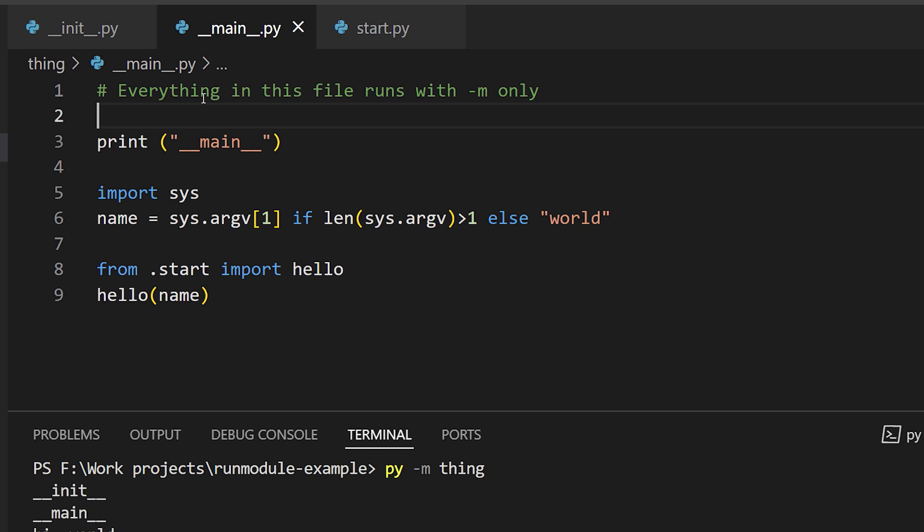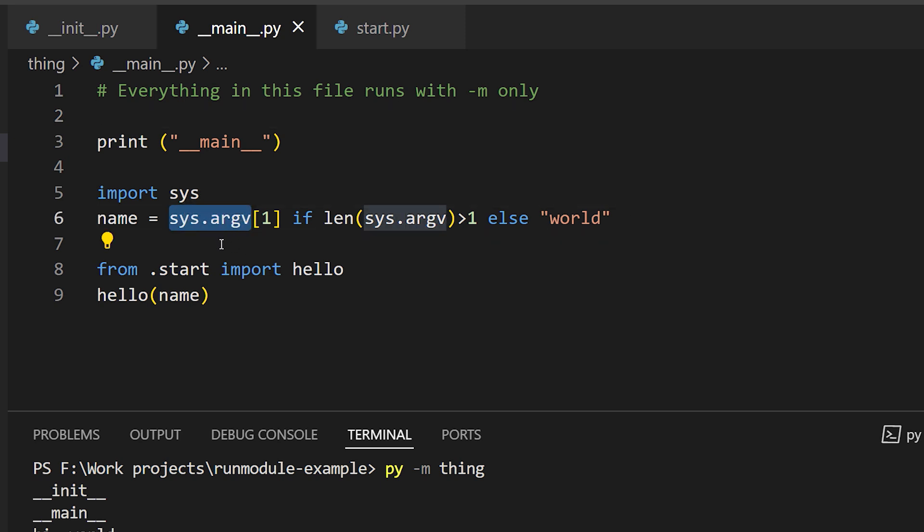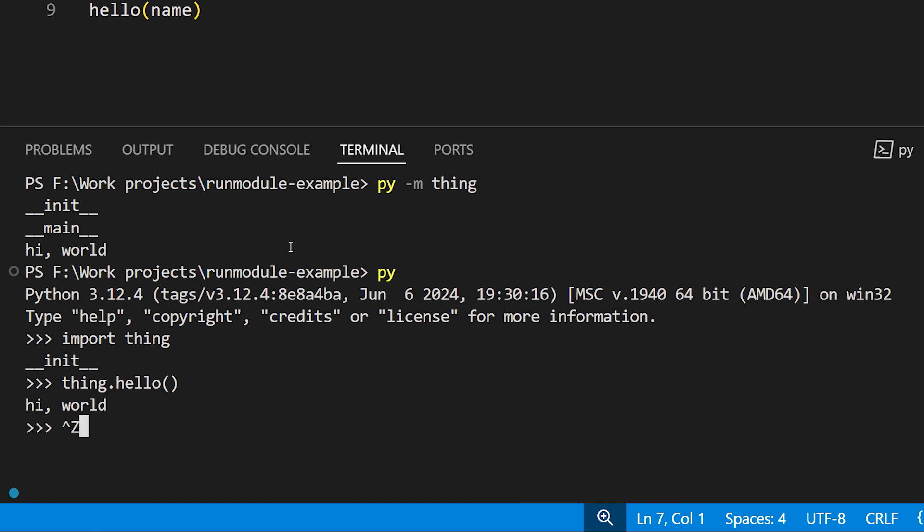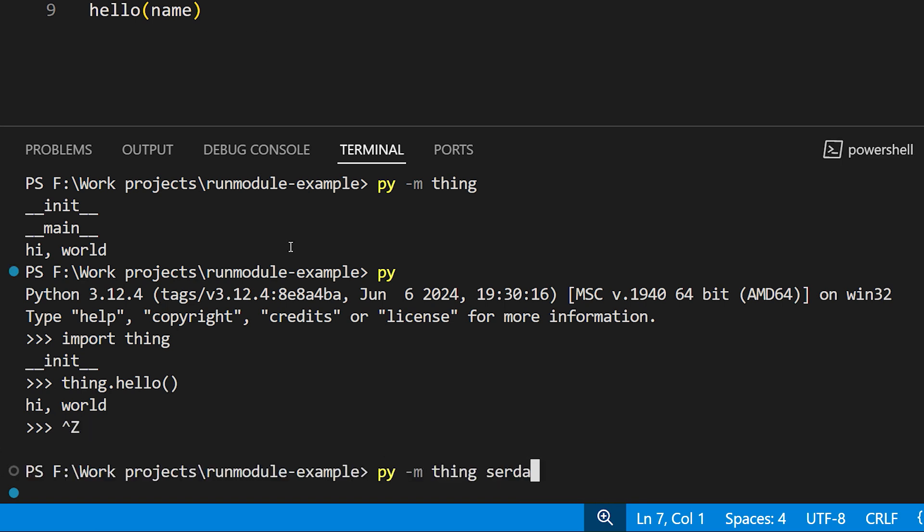Another thing worth noting is that we can use all the conventional mechanisms in Python to get details about what's passed at the command line. sys.argv lists all the arguments from the name of the script forward. Element 0 would just be main.py, and element 1 would be anything we pass at the command line after that. So we can pass arguments to our function at the command line by just providing them after the name of the package, like this.